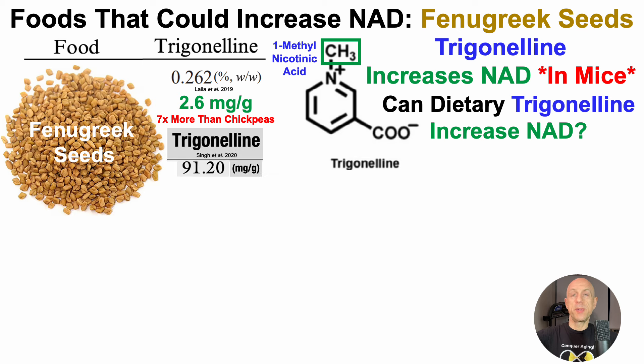In the first, 91.2 mg of trigonelline per gram of fenugreek seeds, and in the second, 98.4 mg per gram.